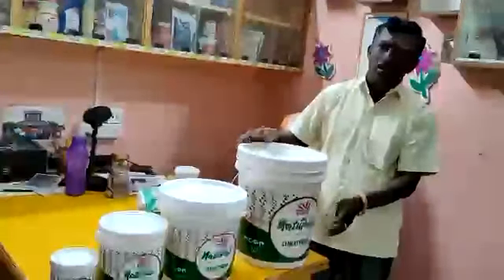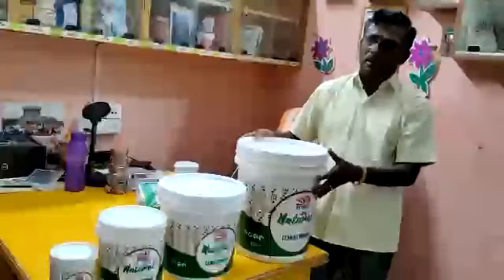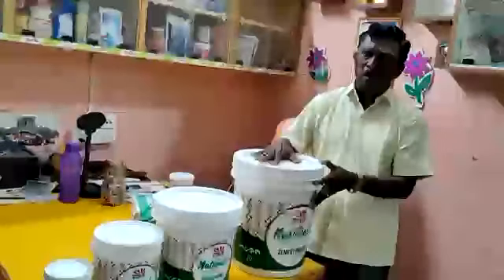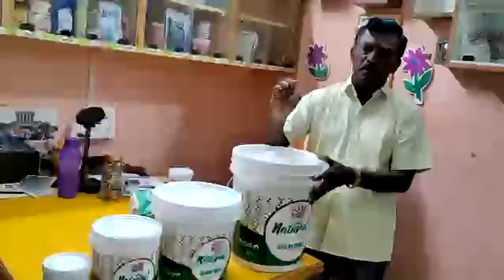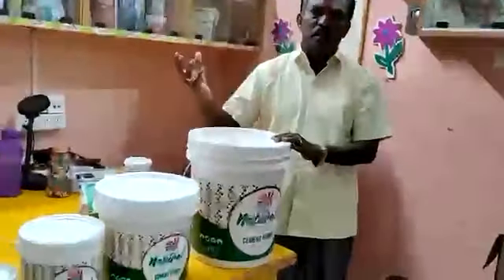Let me do this with the machine. You can use the machine, but if you use the machine, you can use the machine.